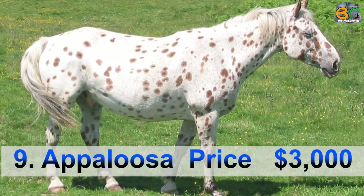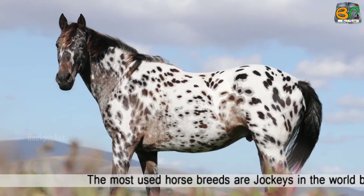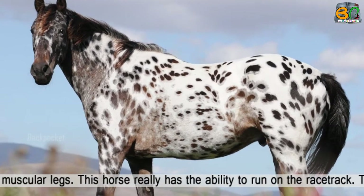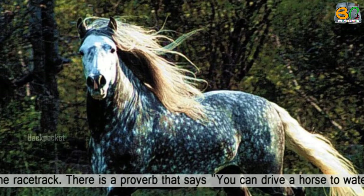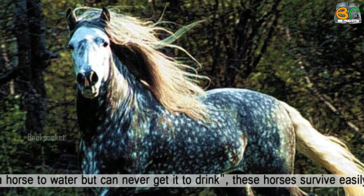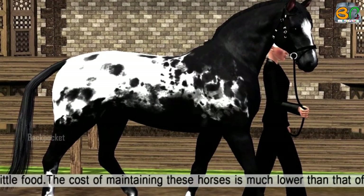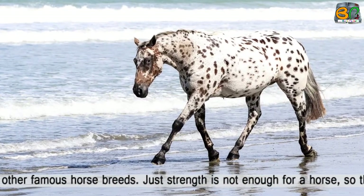Number 9, at the price of $3,000. This is one of the most used horse breeds by jockeys in the world because of its very strong and muscular legs. This horse really has the ability to run on the racetrack. There is a proverb that says you can drive a horse to water but can never get it to drink. These horses survive easily even on very little food.